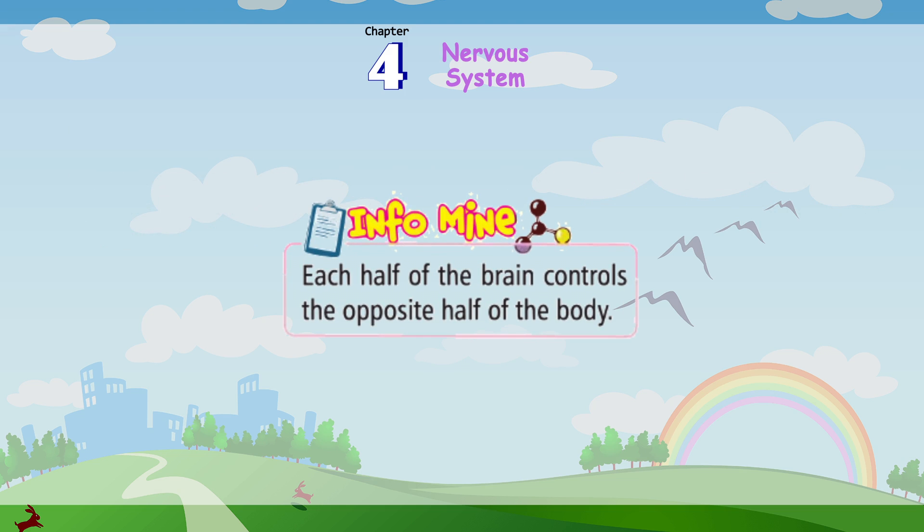InfoMind: Each half of the brain controls the opposite half of the body.